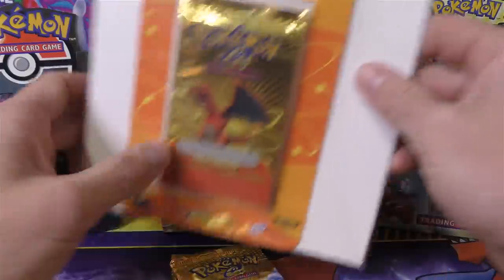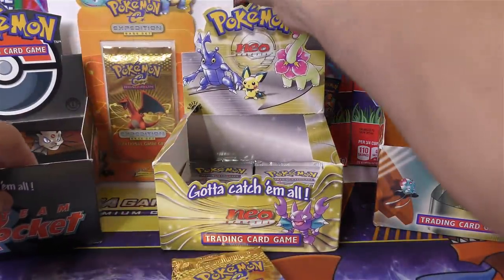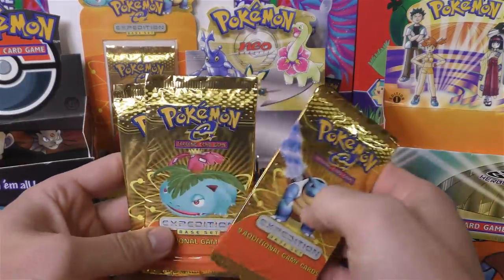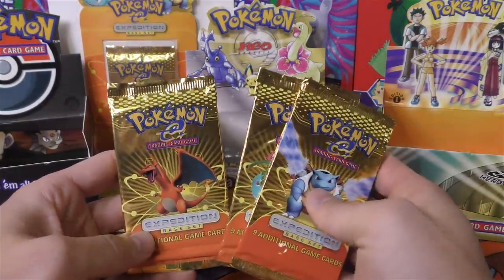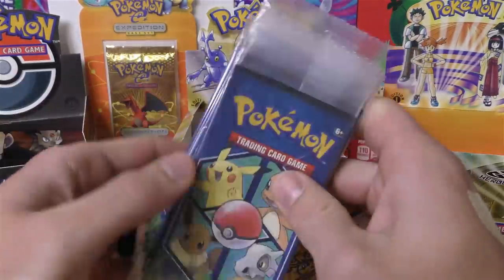Expedition is one of my favorite sets. I'm kind of sad to see how much the box prices have gone up, or at least what people are asking. Just recently I had a few opportunities to buy some boxes in the $4,000 to $5,000 range, and I just kind of let them go. Now I'm wishing I hadn't.